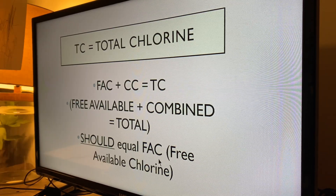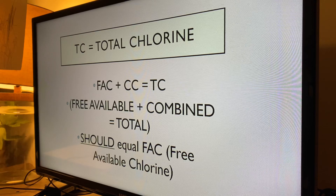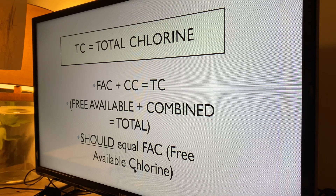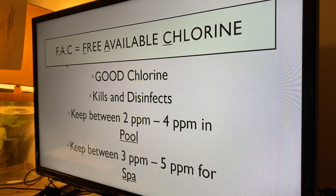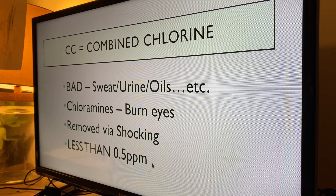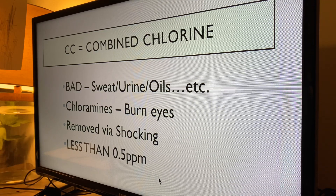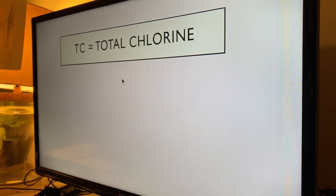And that is the whole gist of it. There are more specific things we can get into — cyanuric acid and how that affects the levels, and pH also affects chlorine — but that'll come at a later date. This is just the basics. To reiterate: free chlorine is your good chlorine, keep that at a three. Combined chlorine is bad, keep that at a zero — but always shock if it gets to 0.5. And your total chlorine is just adding them together.